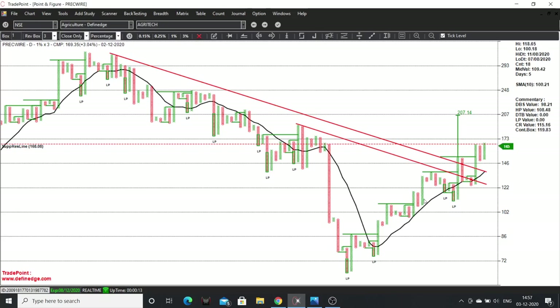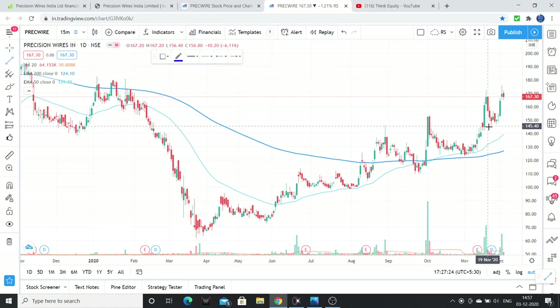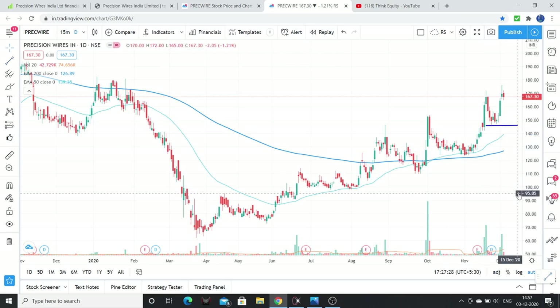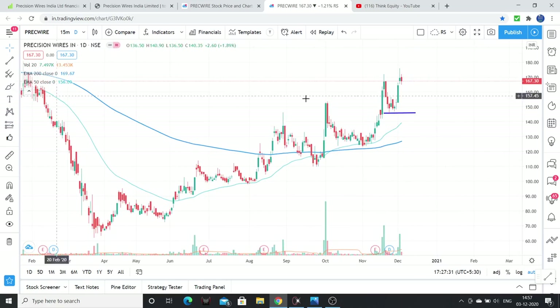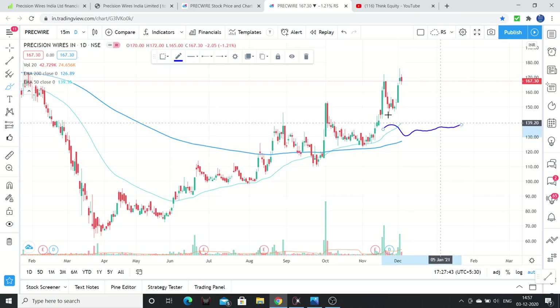The stock is bullish — the trend has reversed. If you are interested, the stop loss is at 145 levels. Below 145 I won't be holding this stock. It may consolidate but better to wait for breakout. Below that level it is not wise to hold. Consider 145 as the stop loss on a daily or weekly basis. This is the first company — Precision Wires.